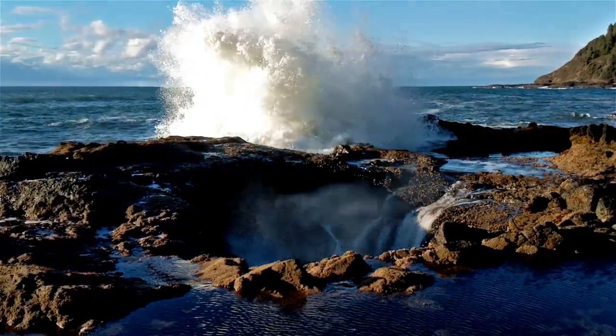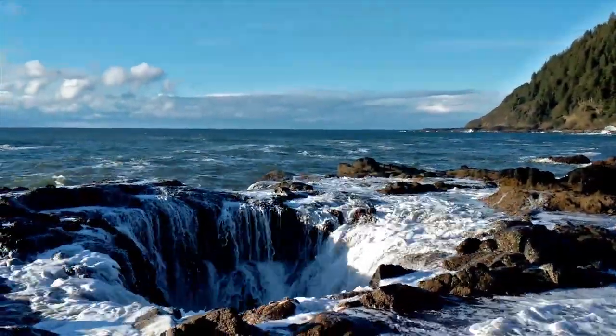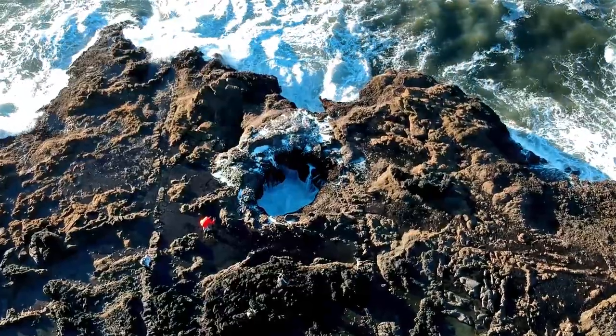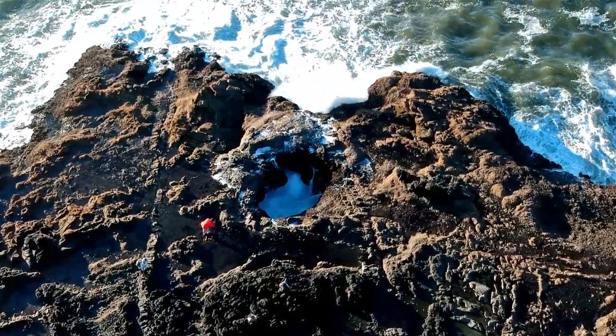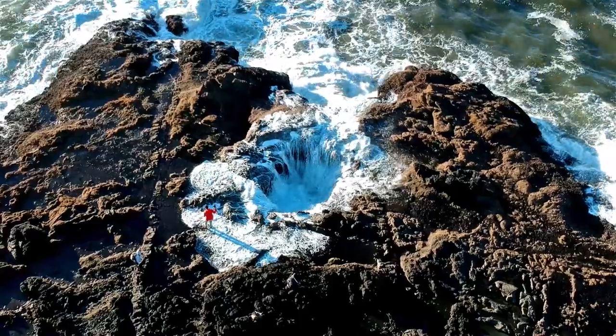Thor's Well up close is actually extremely dangerous. People get excited to photograph it up close and forget that they could be pulled in at any time. High tide is the best time for photography here, but it's also the most dangerous.